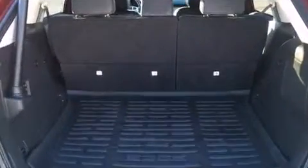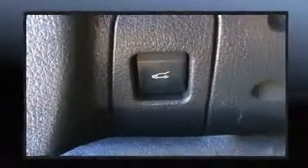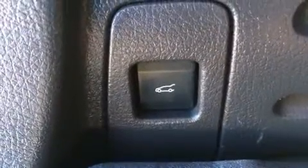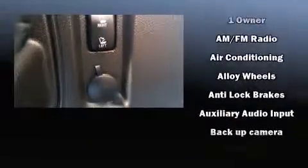remote keyless entry, and power seats. Premium sound drives 12 speakers, providing you and your passengers a sensational audio experience.